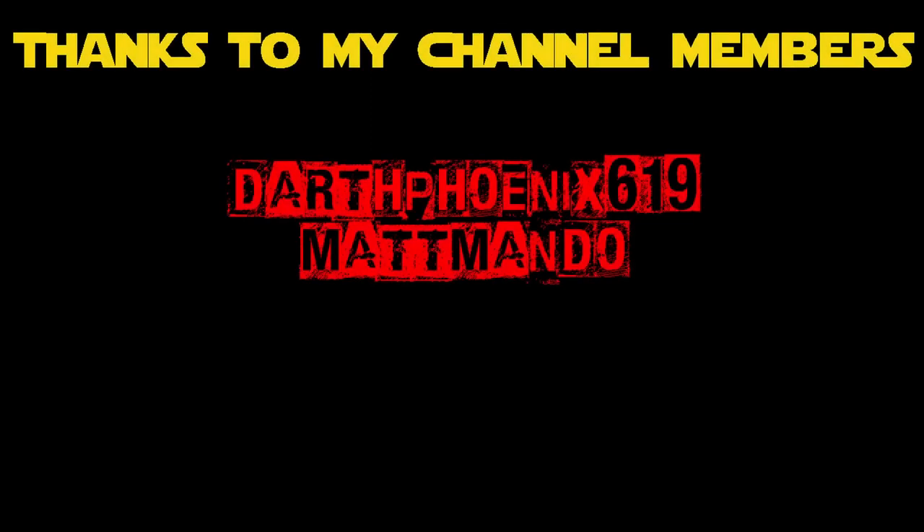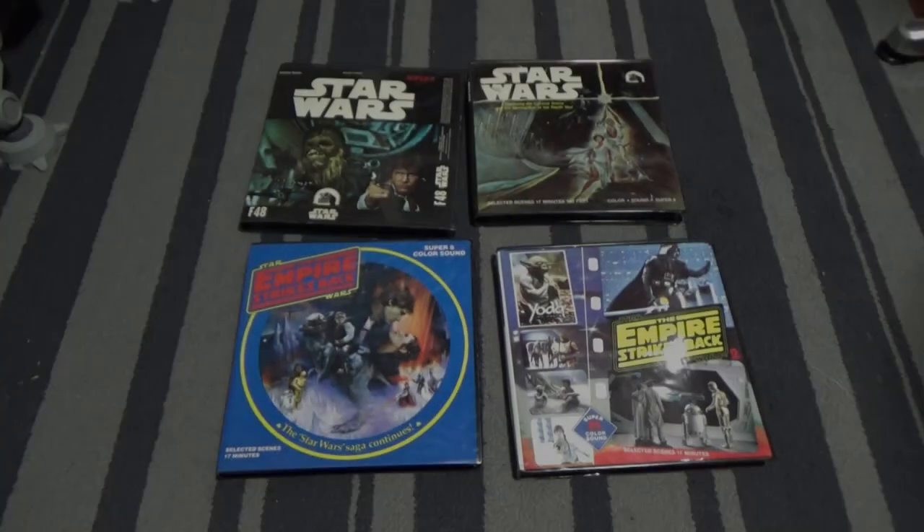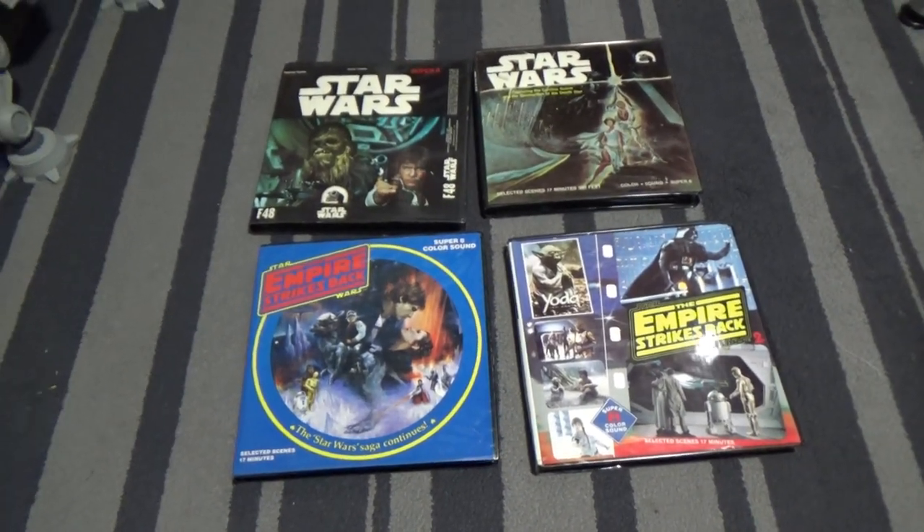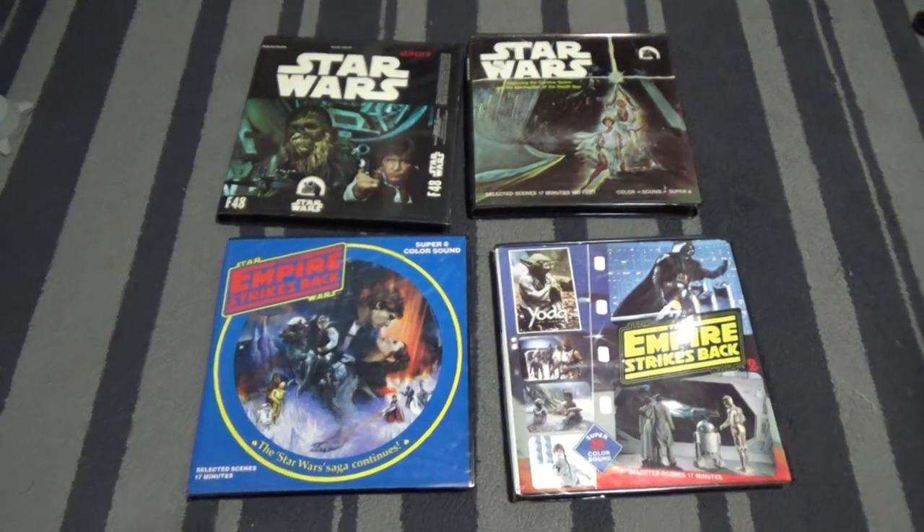Everyone's invited, of course. Hey Star Wars fans, thanks for joining me for another video. This is something I just wanted to share — just a quick little video here.